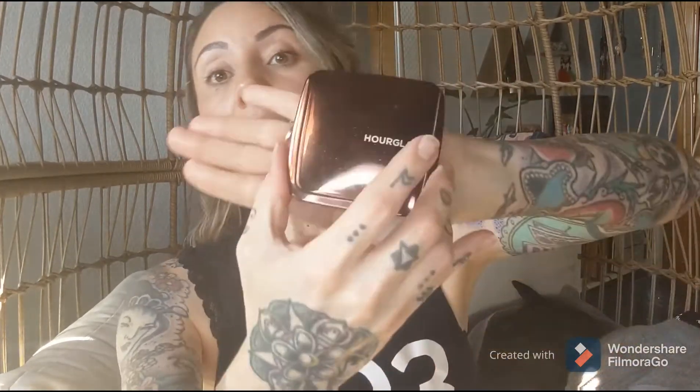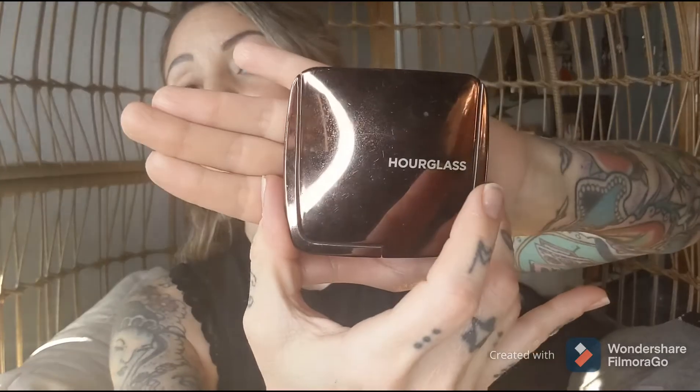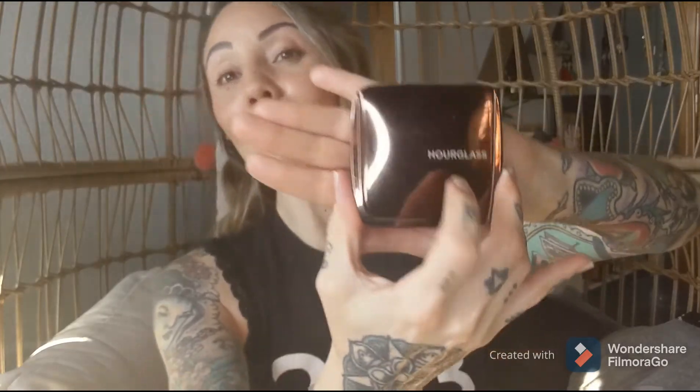After that, I apply a little bit of illuminating powder. This is by Hourglass — it's very sparkly and pretty. I put this along my forehead, down my nose, over my eyes, and onto my cheekbones to give that shimmer and glow right where the light hits.